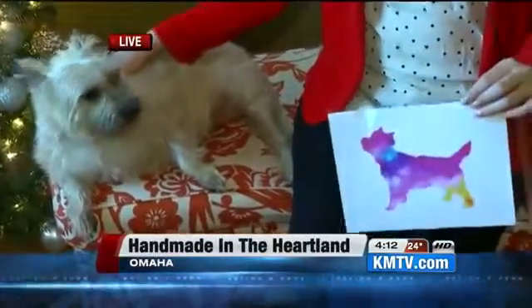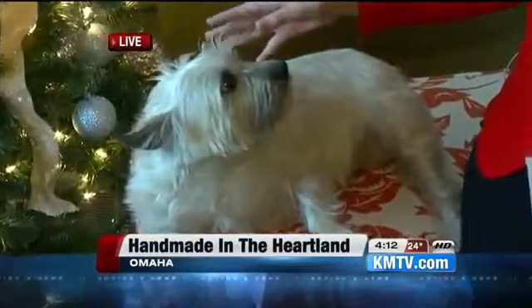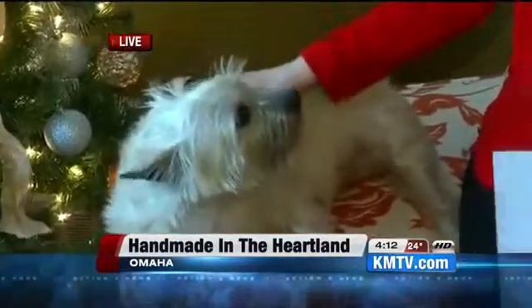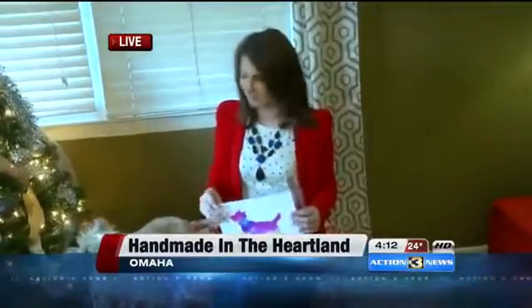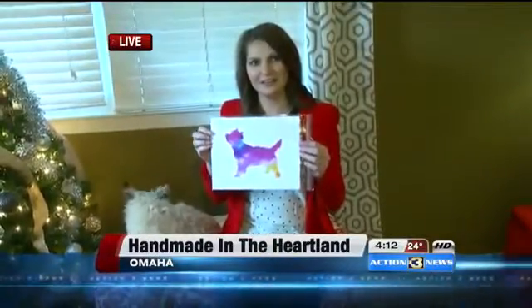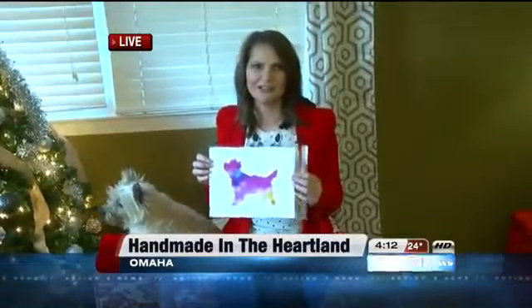And if you have one of those dogs that maybe is kind of a squirmer or doesn't really pose, or every time you try they just look at you — like how Boomer's looking at me saying he wants a belly rub — you can go on to the Lucky Dog Art Prints Etsy store. She also has each breed that you can search by. Boomer's a Cairn Terrier, and I just found a little Cairn Terrier dog picture. All different kinds, really pretty colors — neat thing.